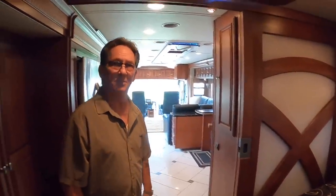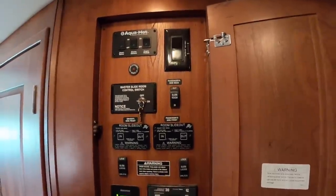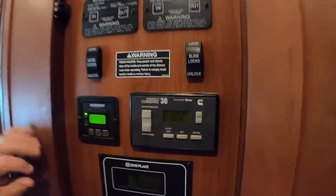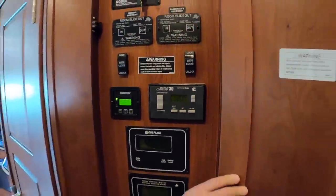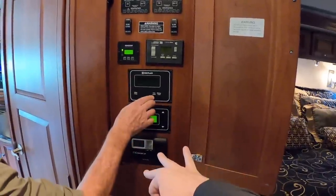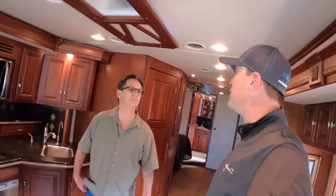The coach has solar panels, all your Aqua Hot controls, a generator start, and a Cummins 10K generator. There are three AC units — it's all there, and you'll be very comfortable in this coach.